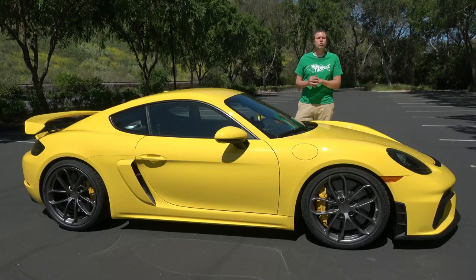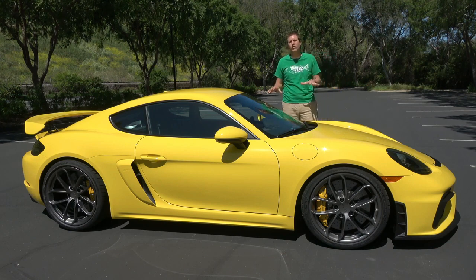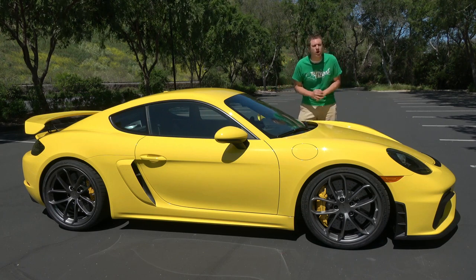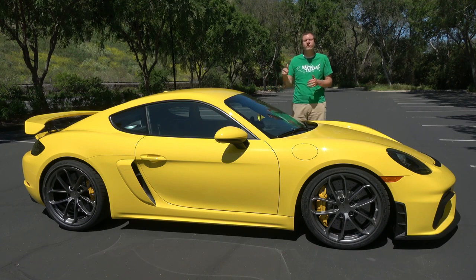Of course, it's also really expensive. This S Cargo Teeth Teeth starts around $1, and that's before options. And since this is Porsche, there is a lot of options. The sticker price on this particular car is just under $4.